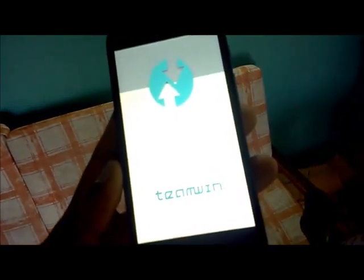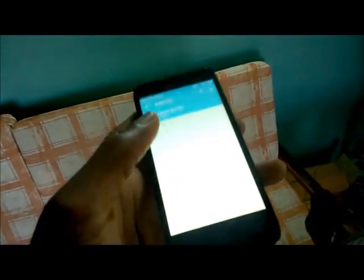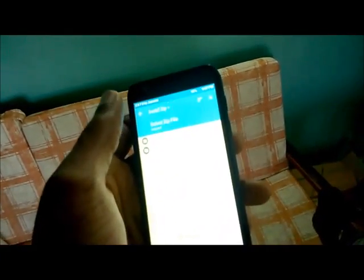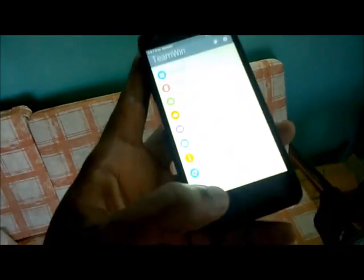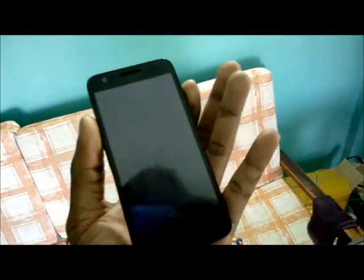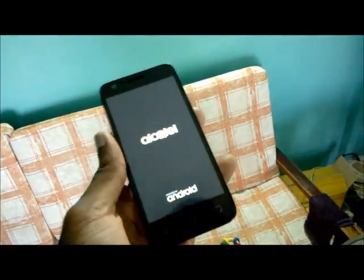I'm in the process of resolving the issue with this phone. As you can see, I realized that there was a previous installation of a custom ROM, so this phone is stuck — if I turn it off and turn it back on, it goes directly into that mode.